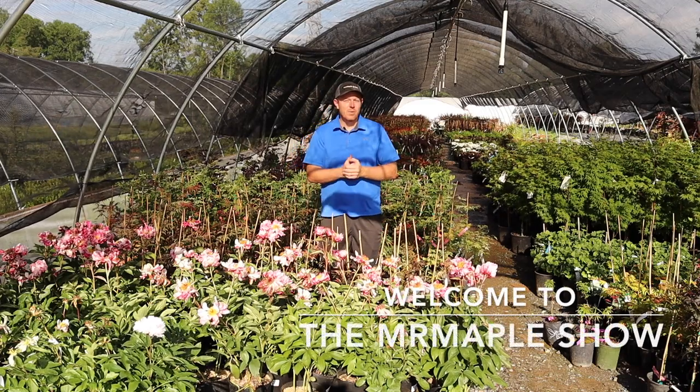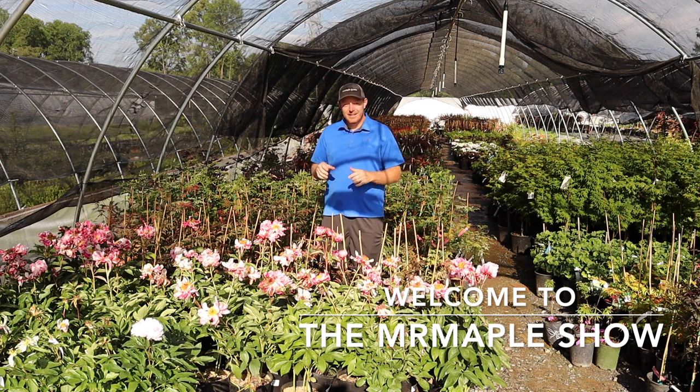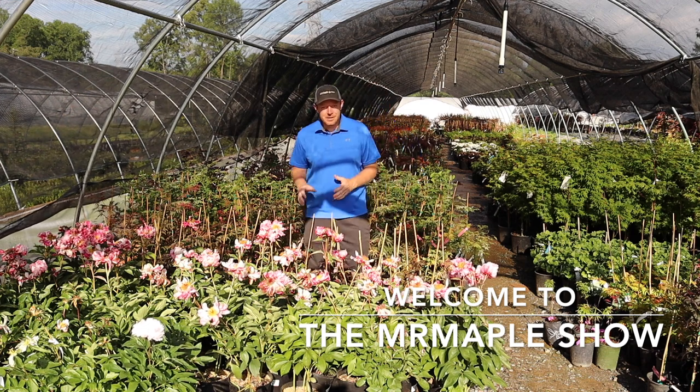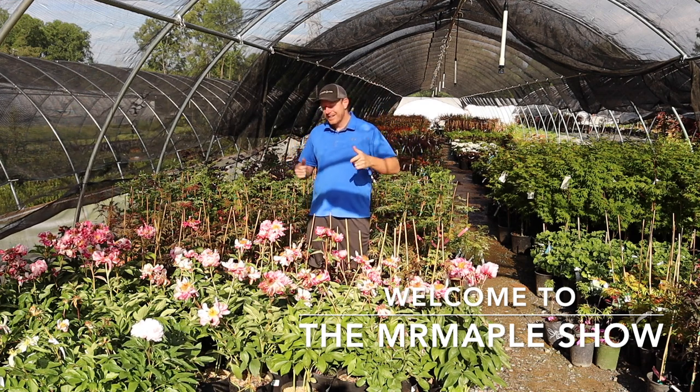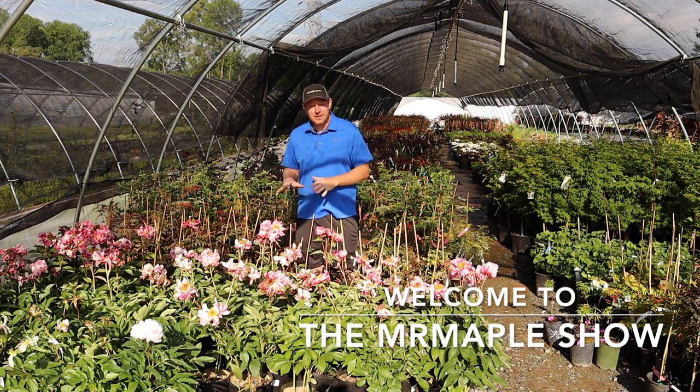Hey y'all, I'm Tim and welcome to the Mr. Maple Show. Today we're bringing you some fun flowering content. We had some customers say, hey, you need to be carrying some peonies. We've been listening and we like them. This is one of our favorite peonies — this is Peony Circus Circus.